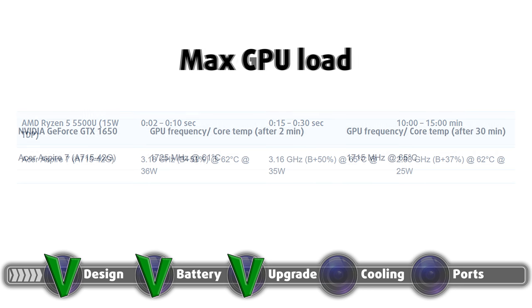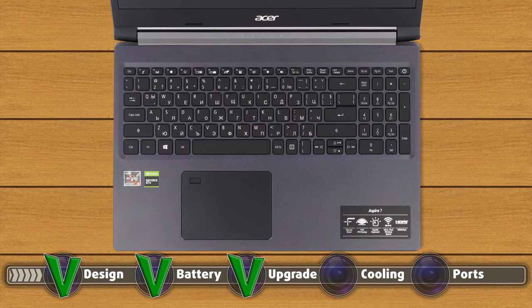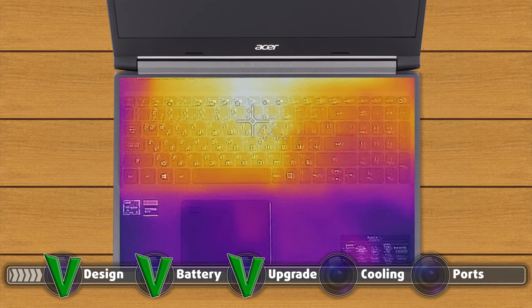As for the graphics, the GTX 1650 sat at a decently high clock speed of 1715 MHz and a temperature of 65 degrees Celsius after 30 minutes of testing. It turns out that the third heat pipe really does wonders for the system. Even after a long gaming session, the fans remained relatively silent and the outside temperature didn't go over 45 degrees Celsius.